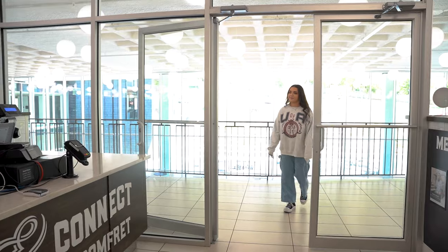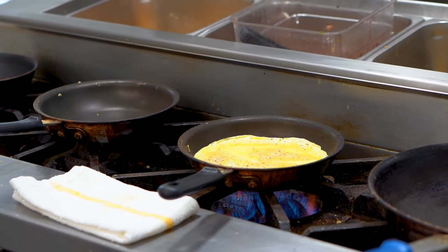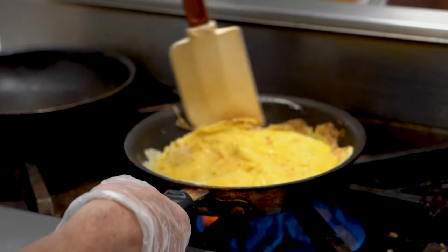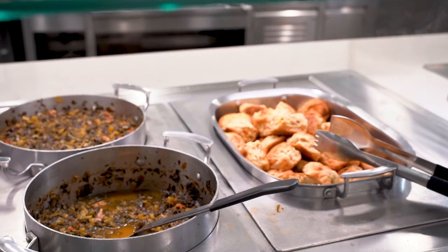Fulbright and Pomfret dining halls serve breakfast, lunch, and dinner with all-you-care-to-eat options every day. With a build-your-own omelette bar in the morning to chicken curry for dinner, our dining halls are always changing their menu so there's plenty of variety.